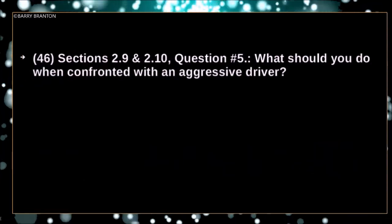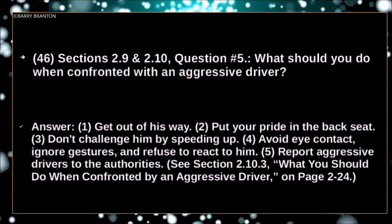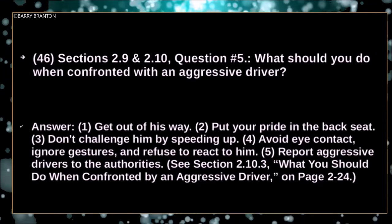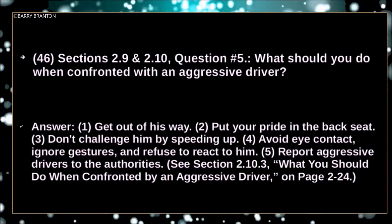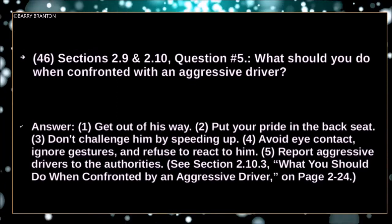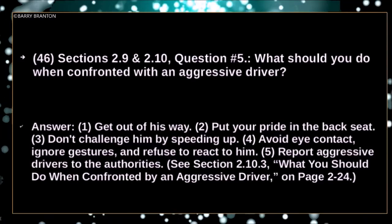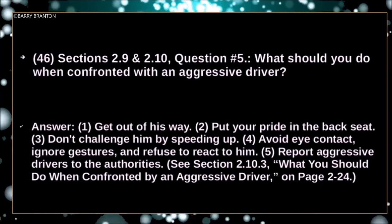What should you do when confronted with an aggressive driver? Get out of his way. Put your pride in the back seat. Don't challenge him by speeding up. Avoid eye contact. Ignore gestures and refuse to react to him. Report aggressive drivers to the authorities.